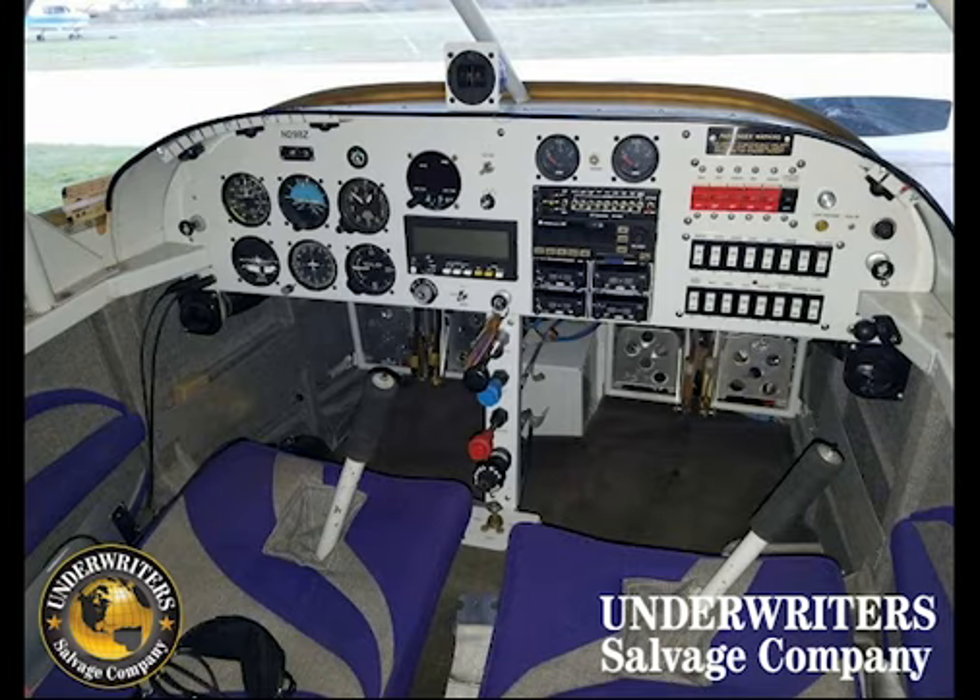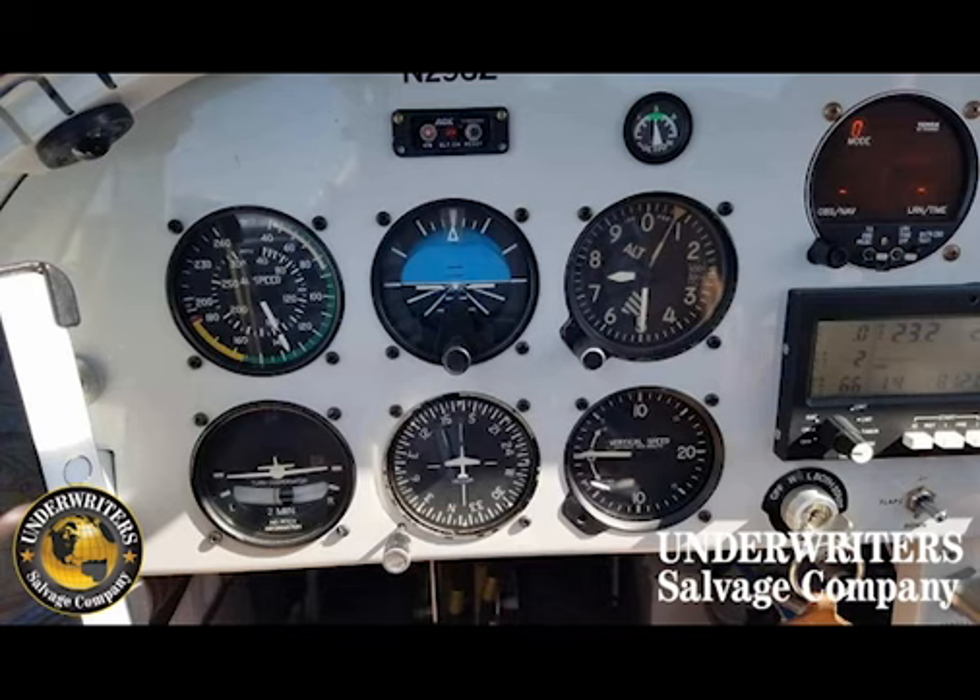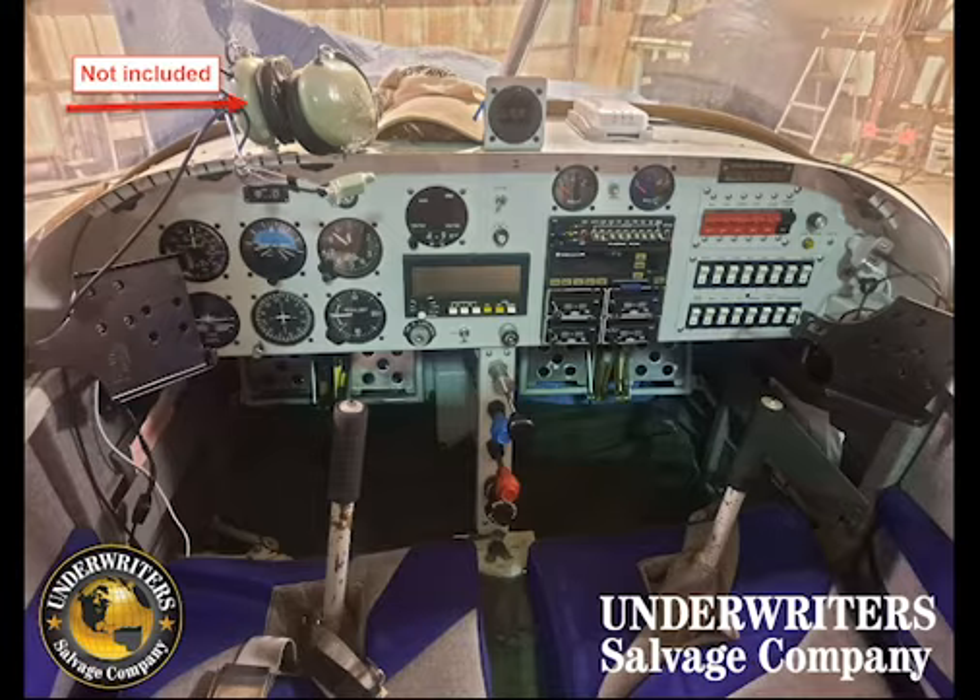Avionics listed are ACK ELT, ADS-B Out, Attitude Indicator, Rocky Mountain Engine Analyzer, RST Audio Panel, TERA TN200D, TERA TriNav C, TERA TRT250D, TERA TX760D, a Trimble TNL2000A, and a turn coordinator.